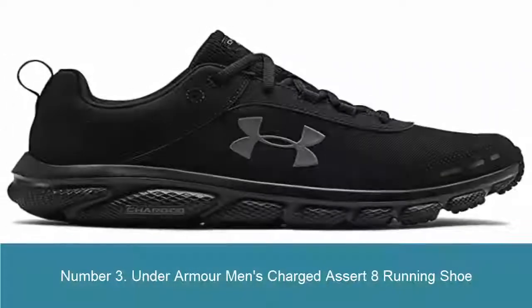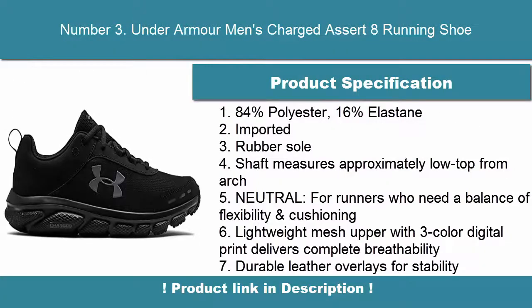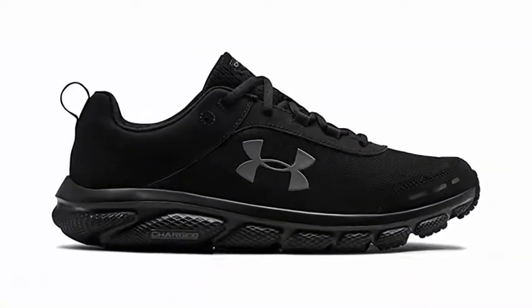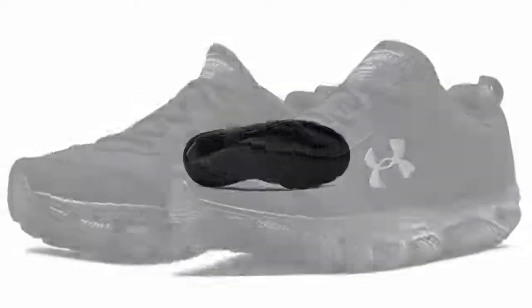Number 3: Under Armour Men's Charged Assert 8 Running Shoe. 84% polyester, 16% elastane, imported, rubber sole. Shaft measures approximately low top from arch. Neutral, for runners who need a balance of flexibility and cushioning. Lightweight mesh upper with 3-color digital print delivers complete breathability. Durable leather overlays for stability and locks in your midfoot.